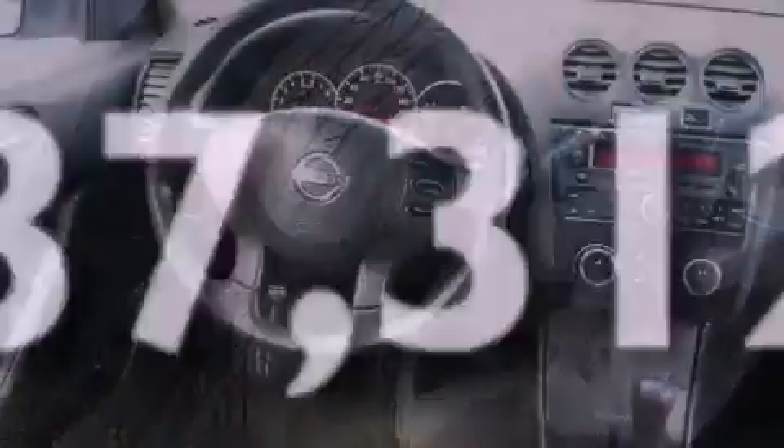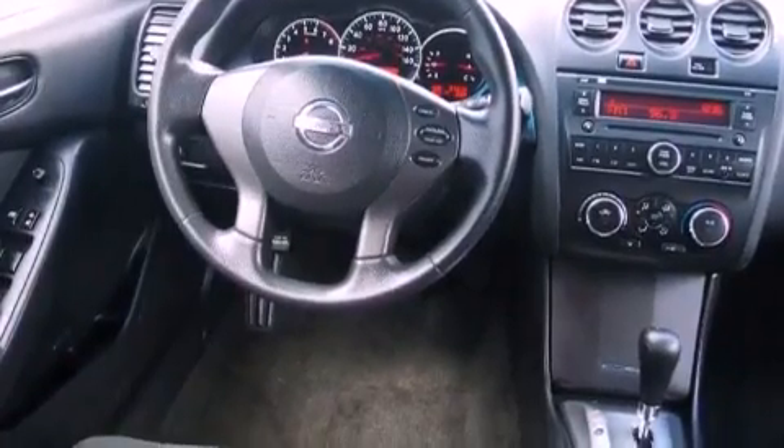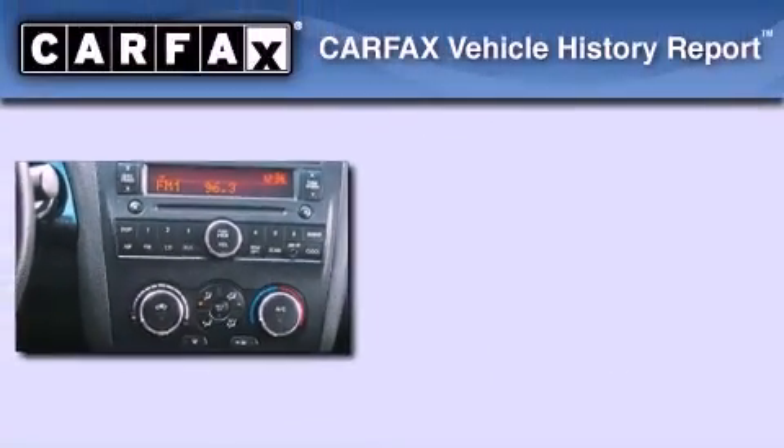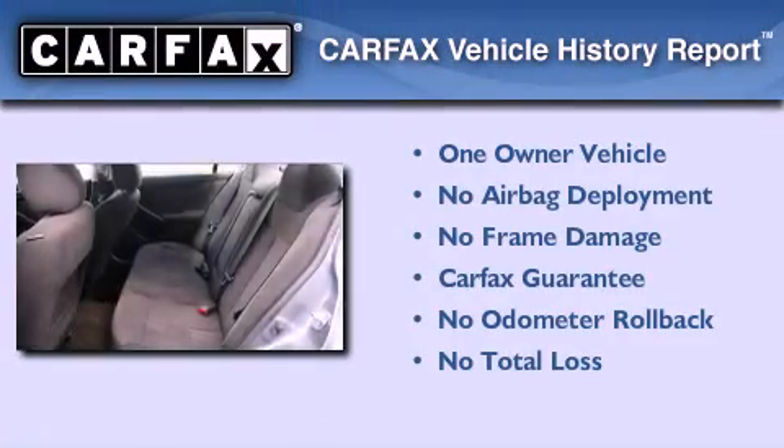With an EPA estimated rating of 32 miles per gallon on the highway, its fuel efficiency will save you time and money. This Nissan has had only one owner and it qualifies for the Carfax buy-back guarantee.